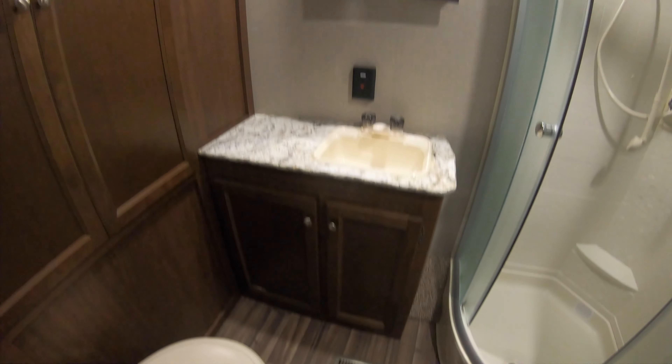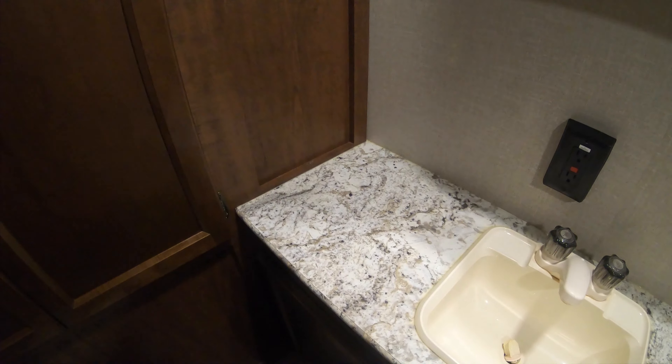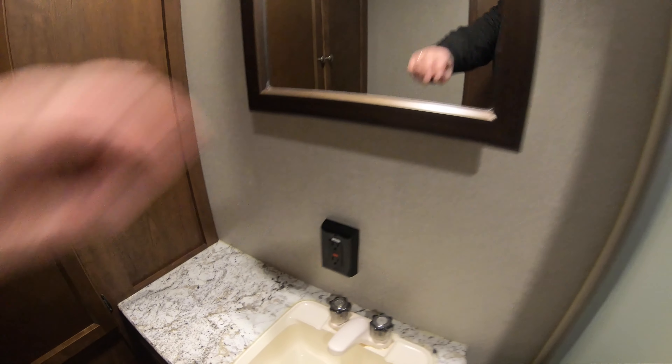Inside the bathroom, you've got tons of space and lots of floor space. There's a nice corner shower, and next to the shower a cabinet with a bunch of shelves for toilet paper, towels, and all kinds of stuff. There's a powered exhaust fan, a pretty good-sized countertop, one outlet, a little medicine cabinet, and this unit also comes with a porcelain toilet.